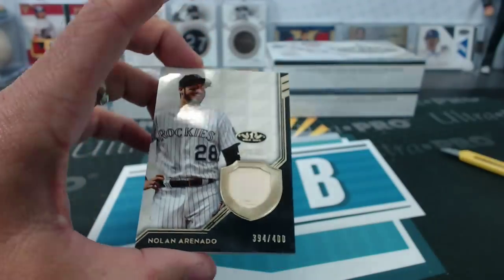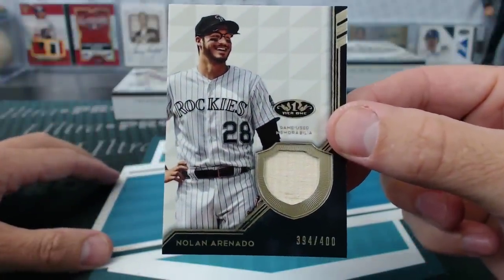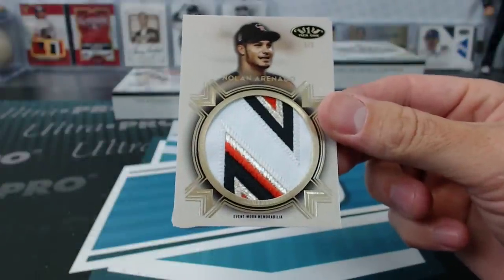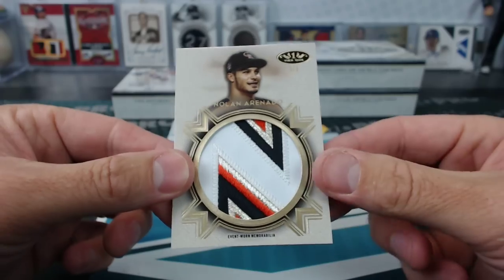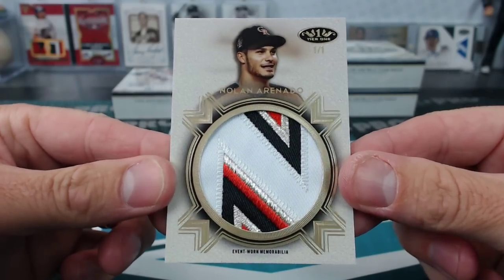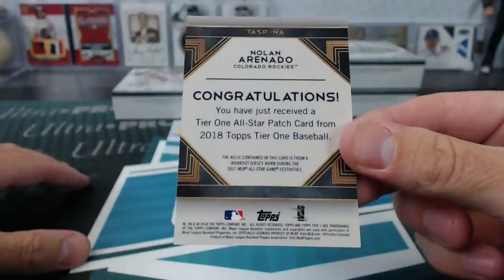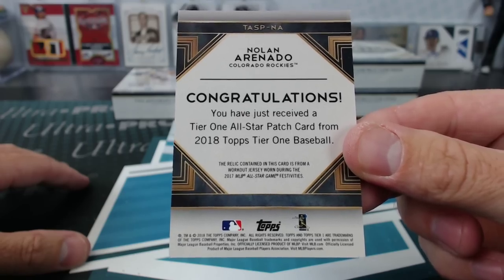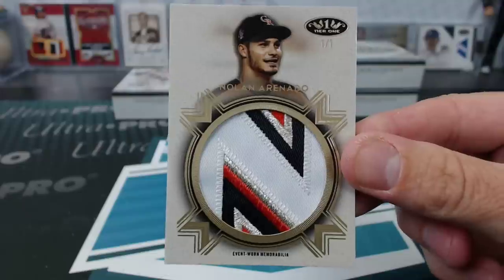Justin Boar exactly. Oh that is glorious — gosh, what an awesome card. One of one! Nolan Arenado patch event-worn memorabilia from the All-Star game — workout jersey worn during the 2017 MLB All-Star game festivities. Awesome. Kenny MB, what a Rockies hit!